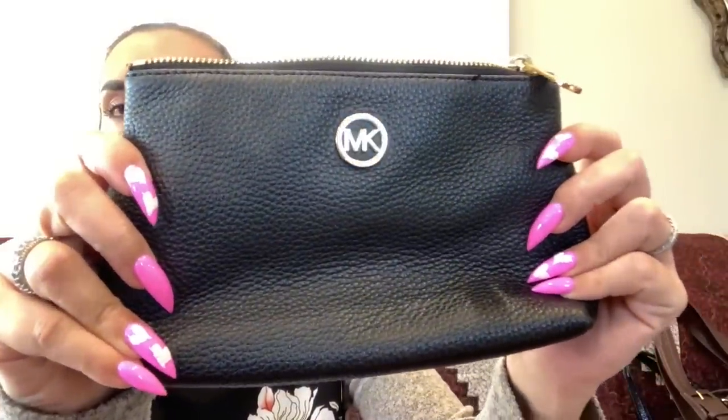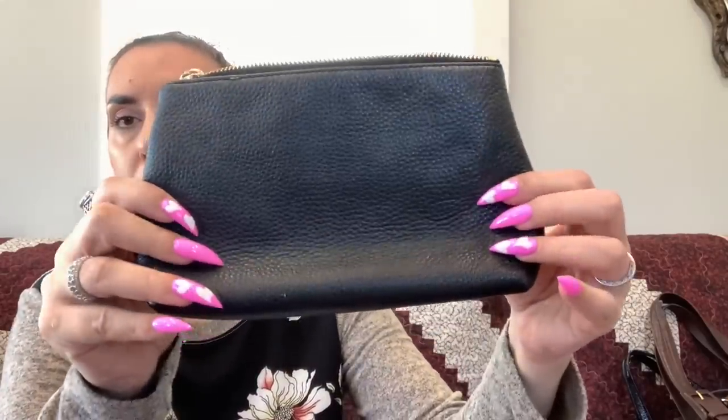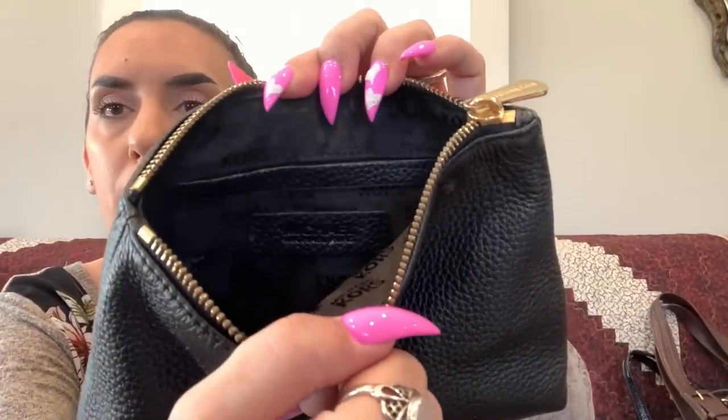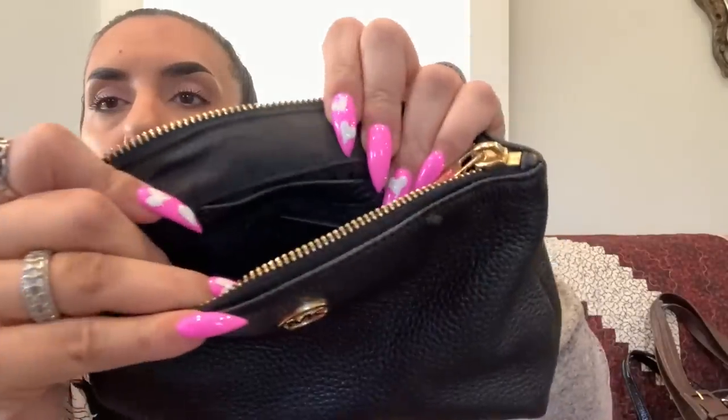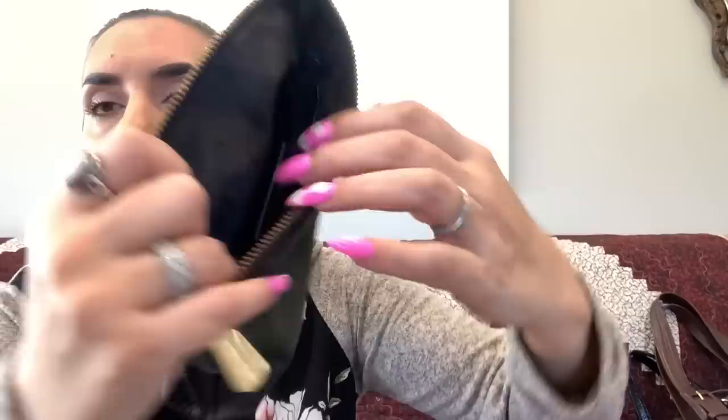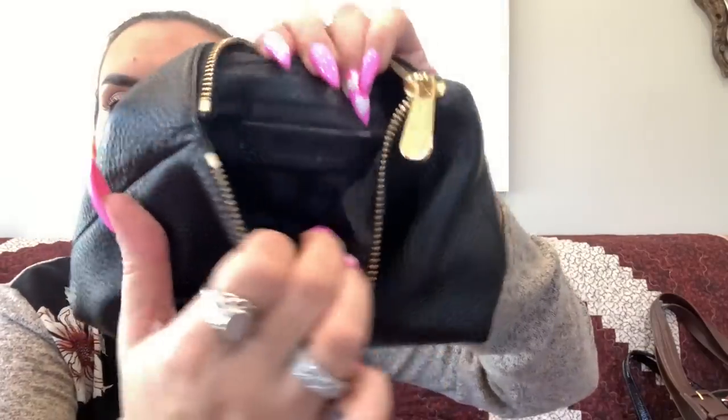We have a Michael Kors black pebbled leather pouch — great for makeup inside your purse, really nice condition, zipper closure with a nice pull, and I cleaned out the interior. Here's a way to tell if a Michael Kors is real: all authentic Michael Kors items will have the branding on the lining. If you see a blank lining with no branding, it's fake. You also won't have the external branding. This one is $18.